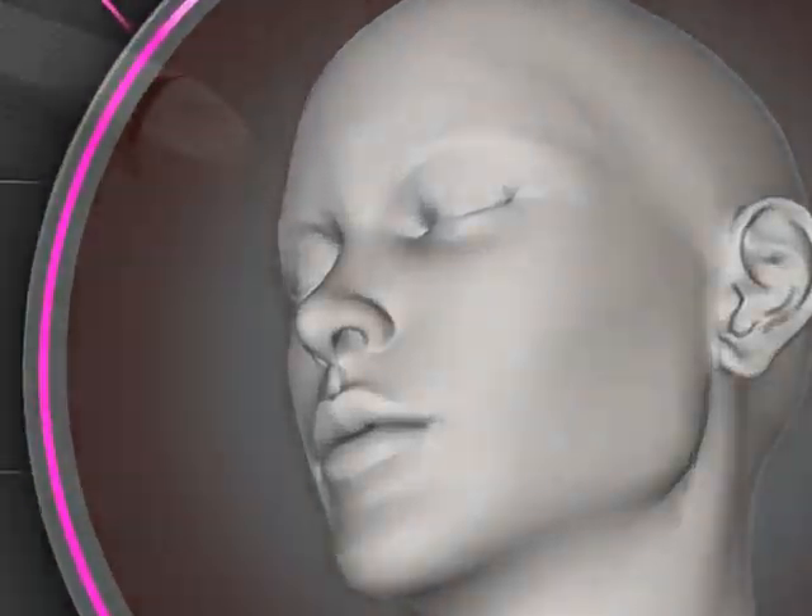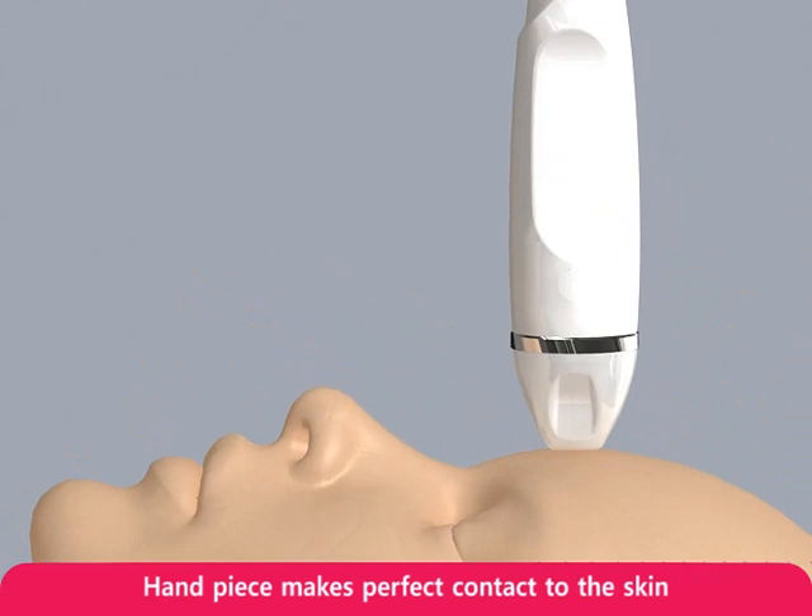Let's take a look at how the system works. The precise micro electric needles and electrodes emit RF energy inside of the skin.